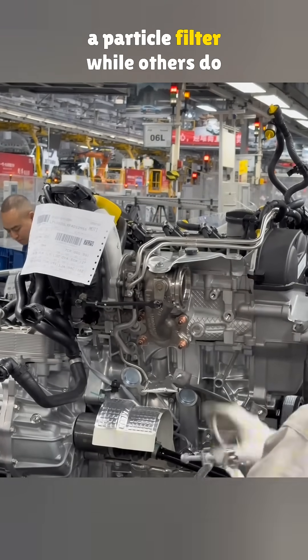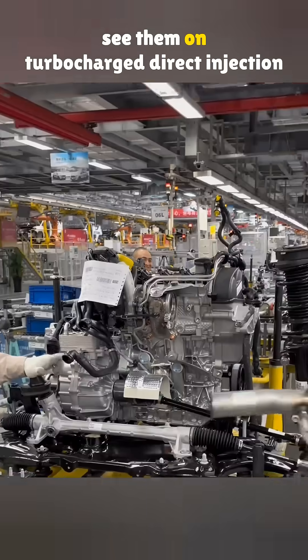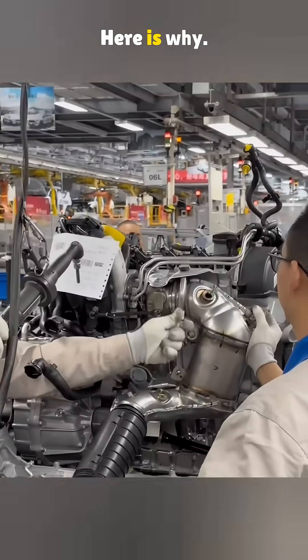Why do some cars come with a particle filter while others do not? Most of the time you will see them on turbocharged direct injection engines. Here is why.